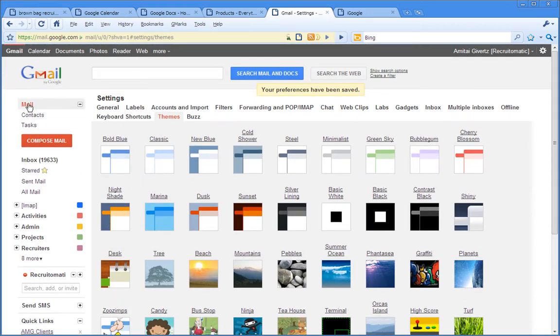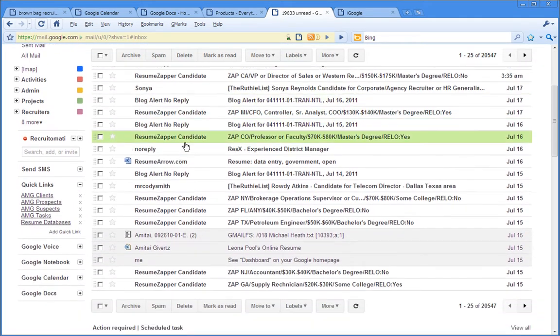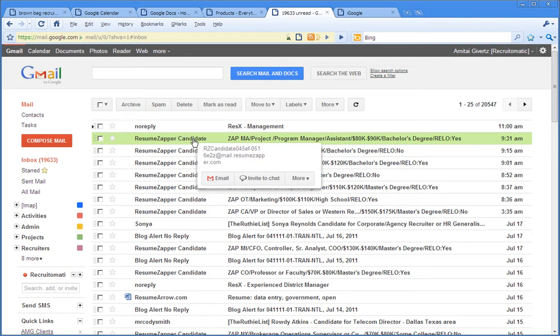Now you can see that we've got a similar look and feel for our Gmail account as we have for all of our other apps, and we are one step closer to being unified — not only in terms of the look and feel for our Google products, but also in Google's efforts to create a place where we'll no longer have need to visit Microsoft, Facebook, LinkedIn, or even our mothers. We'll have a one-stop shop in Google, everything nicely coordinated down to the colour scheme.